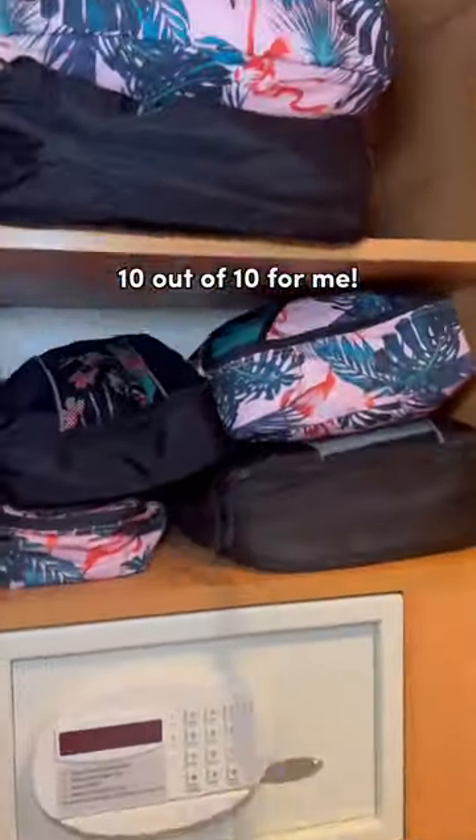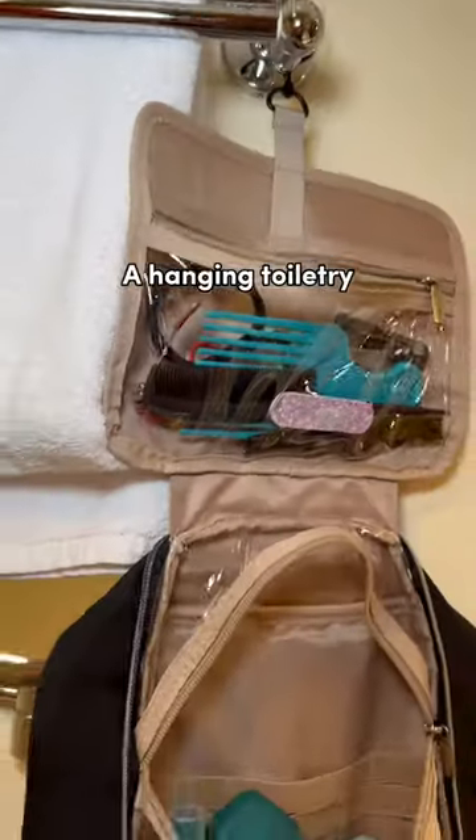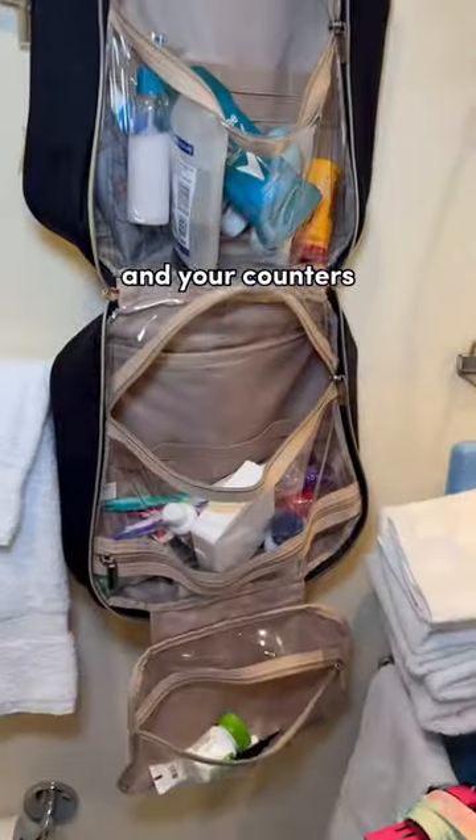Packing cubes are a 10 out of 10 for me. They make unpacking super easy and they help keep your cabin organized. A hanging toiletry bag keeps your bathroom organized and your counter free of clutter.